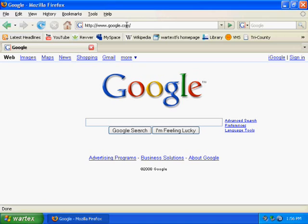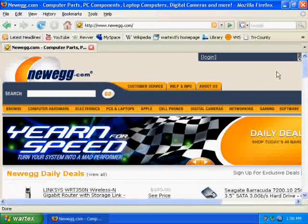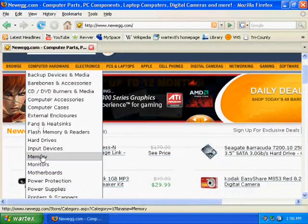The best way to buy all these things is online through Newegg.com — spelled N-E-W-E-G-G dot com. Newegg specializes in selling bulk computer parts and software. They have a number of tabs, including Browse and Computer Hardware, where you can get a lot of your hardware.